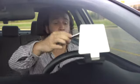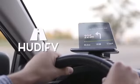Introducing Hudify. It's a simple automotive accessory that you put on your dashboard that uses the smartphone you already own to turn it into a portable heads-up display.